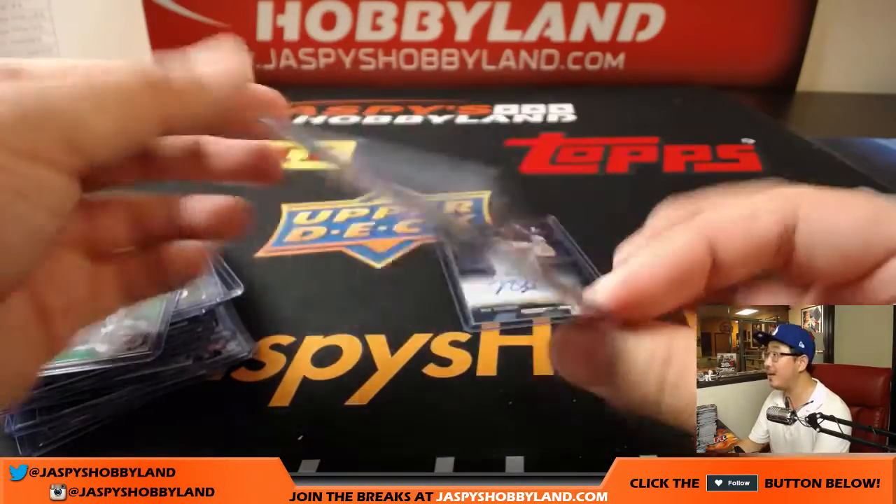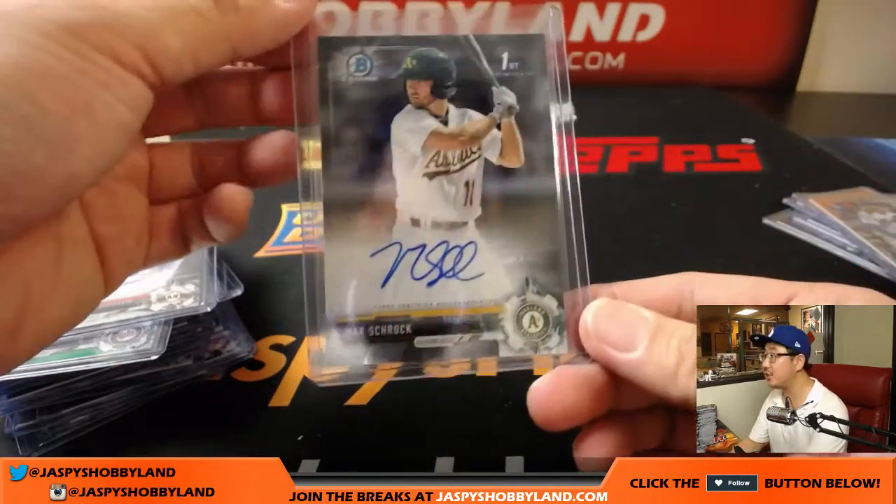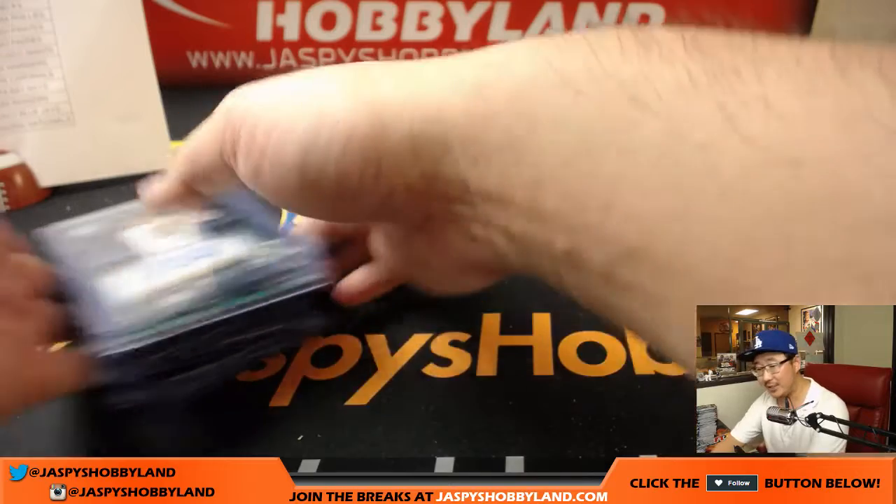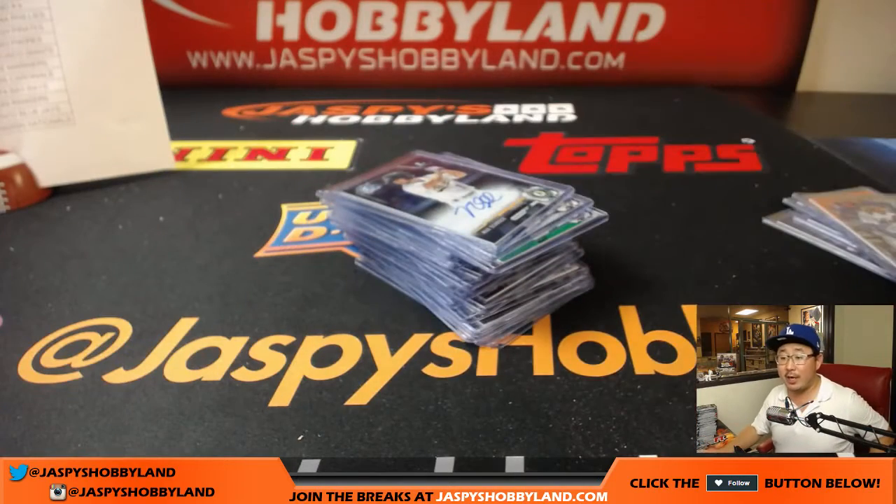Heath Quinn for the Giants. And last but not least, across the Bay, Max Schrock for the Oakland A's. And there you have it, folks — that's the recap video for eBay break number 3 of 2017 Bowman Chrome Baseball Hobby Edition, busted open on a Saturday night, the 30th. Thanks very much everyone. Joe for jazpyshobbyland.com and stores.ebay.com/jazpyshobbyland. We'll see you next time. Bye-bye.